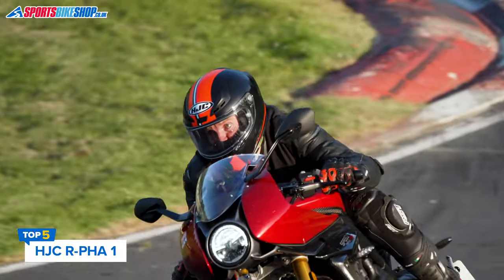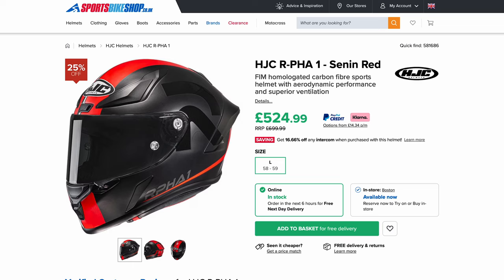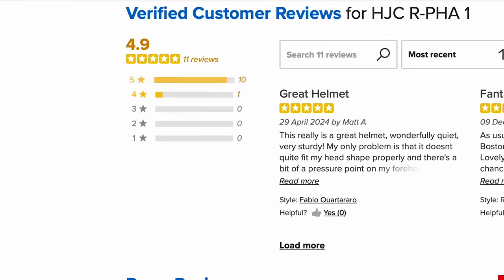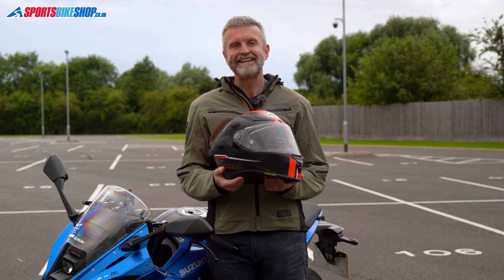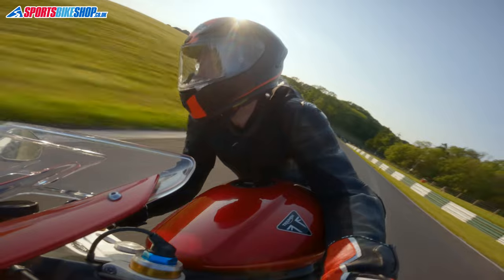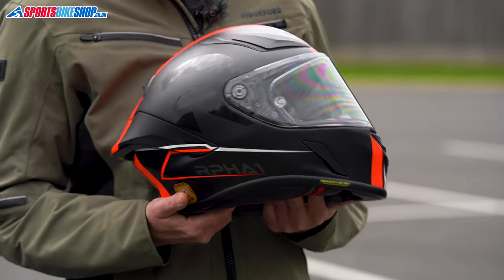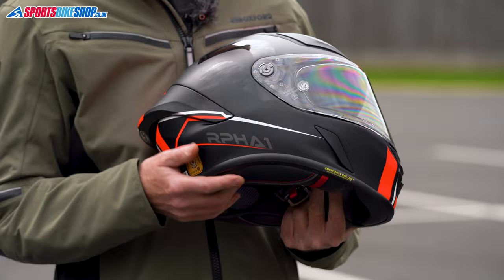The R41 is HJC's top-line race helmet and it's been popular with owners so far, taking 10 five-star ratings from the first 11 customer reviews. The R41 is also FIM approved, so you know for sure that you're getting the highest level of track protection. The PIM Plus Composite Fibre Shell gives a respectable weight of 1,529 grams for this size medium, and adding the spoiler that comes in the box takes that weight up to 1,648 grams.